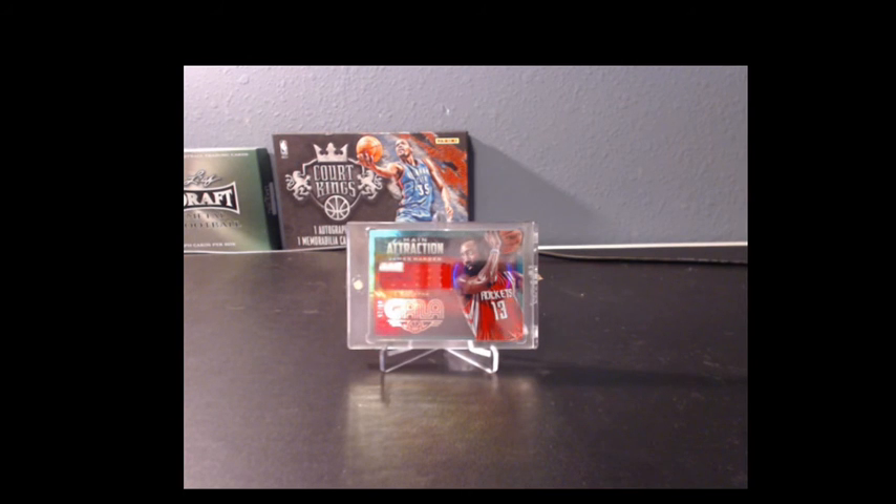All right guys, we're going to be back next Thursday. Tomorrow night we will announce the giveaway for next Thursday night at 7. We start back with more Pick-A-Pack, Pick-A-Teams, and Randoms. Thanks guys, we'll see you next week.